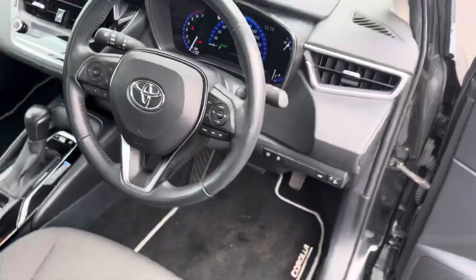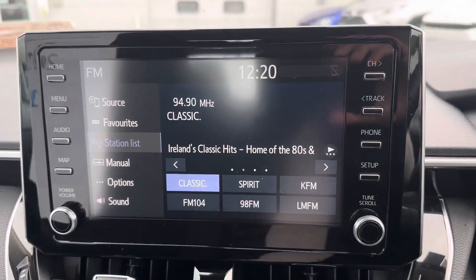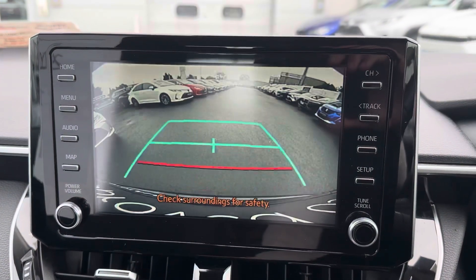Lane departure assist, auto handbrake, auto hold, dual zone air conditioning climate control, and a Toyota touchscreen radio with reverse camera, full Bluetooth, and Apple and Android CarPlay.